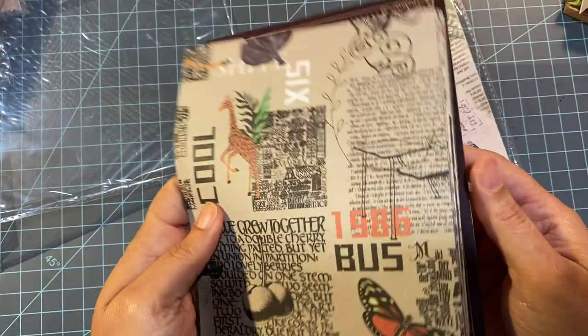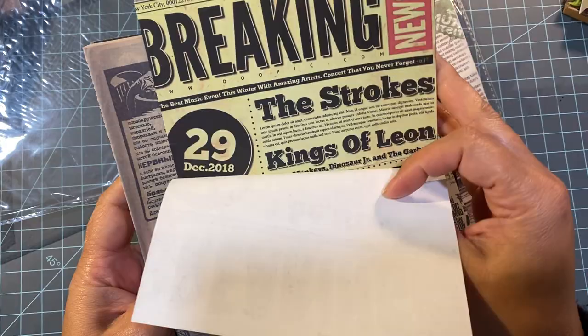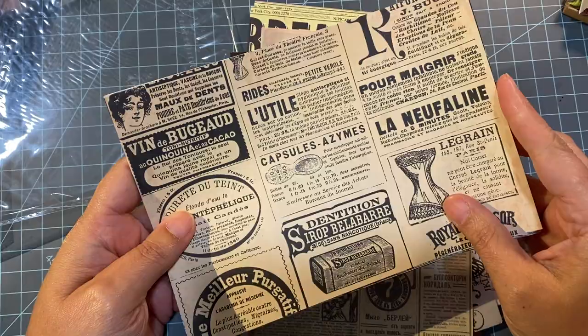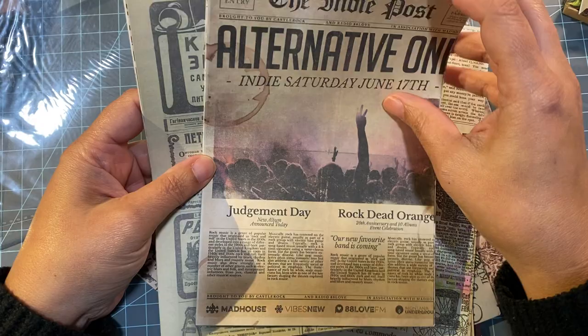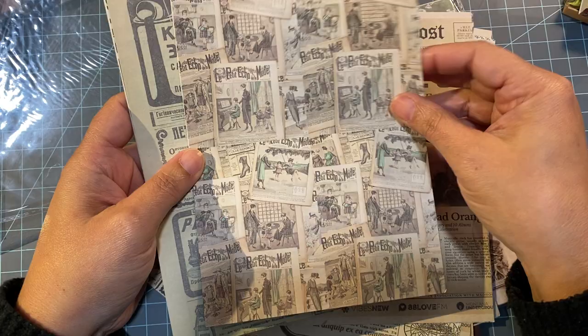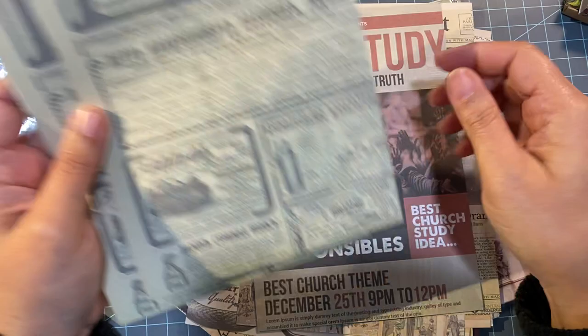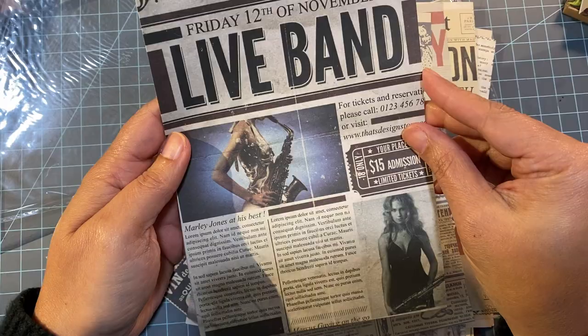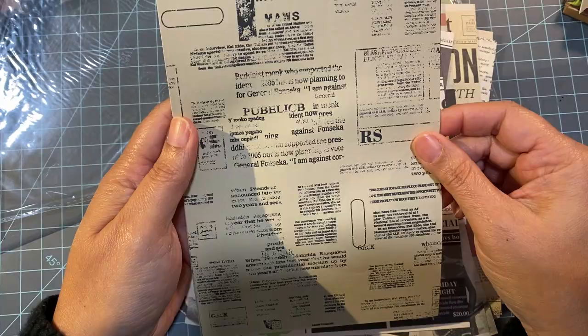There are two more packs and this is still all the same set — all one purchase. Here's these — looks like maybe newspaper clippings or something. Coffee shop — that's cute. Yeah these are newspaper clippings — the Indie Post. Bible study. Live band — looks like it says Jazzy Festival on the top. Menu. So these are more like newspaper clippings — that's awesome.